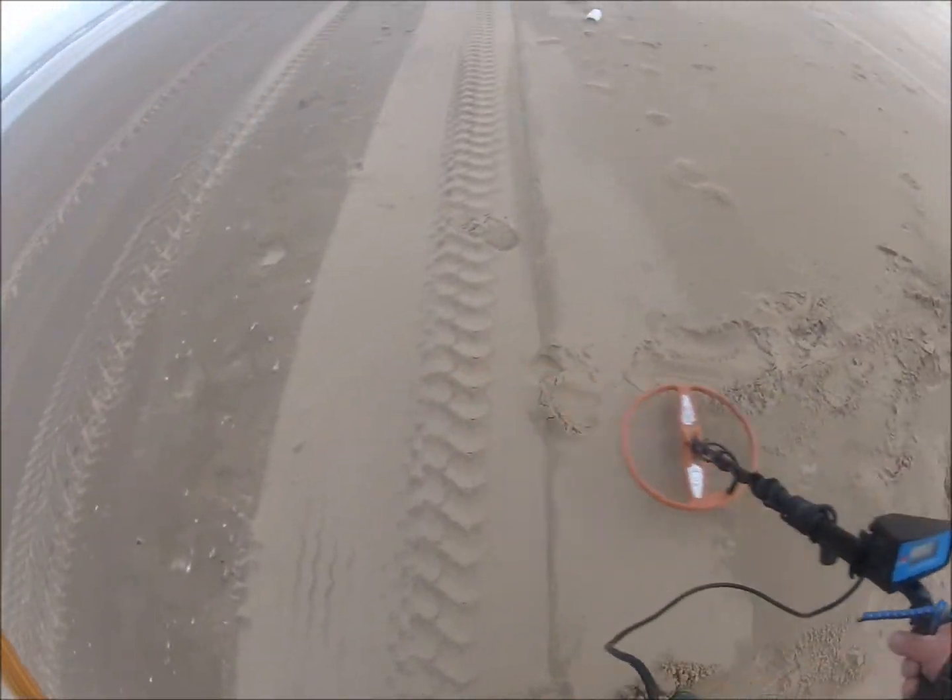I was here a couple of days ago. Conditions were totally different - a lot of sand was gone, but it's a southwestern wind, so sand came on the beach again. But I'm still getting some signals.